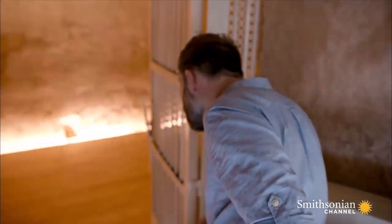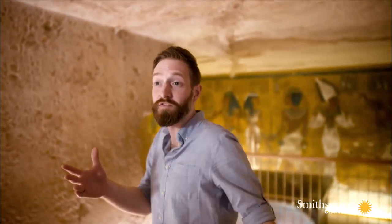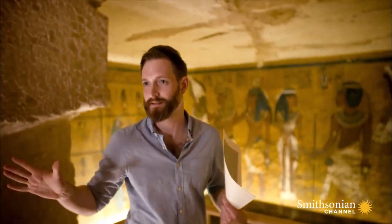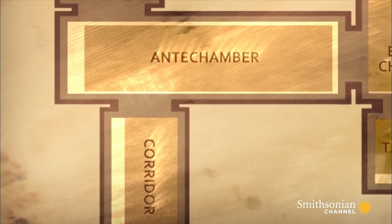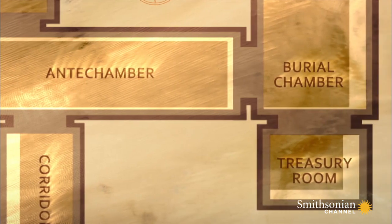Inside the tomb, he notes something striking about the design. One of the first things you notice when you enter this tomb is that you come down the descending passageway and need to take a right turn. This is quite unusual for 18th dynasty tombs, because in most cases, what you would expect of a pharaoh's tomb would be a left-hand turn.